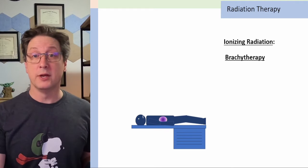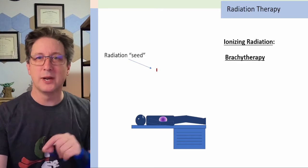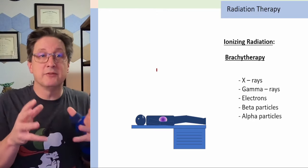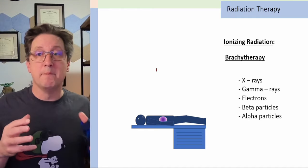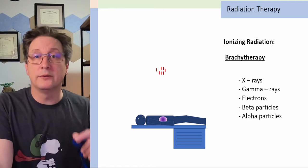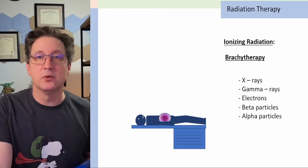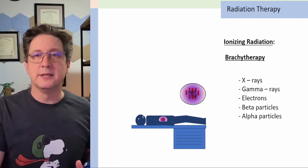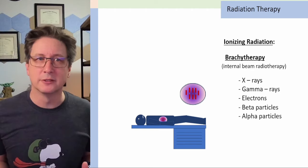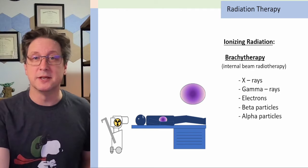Another form of radiation therapy is what's known as brachytherapy. In this case, they use tiny little radiation seeds that emit radiation. There are lots of different types of seeds that emit x-rays, beta particles, or alpha particles. They use a whole array of seeds and implant those surgically into your tumor. While they're in the tumor, they are releasing their radiation and basically irradiating your tumor from the inside out.